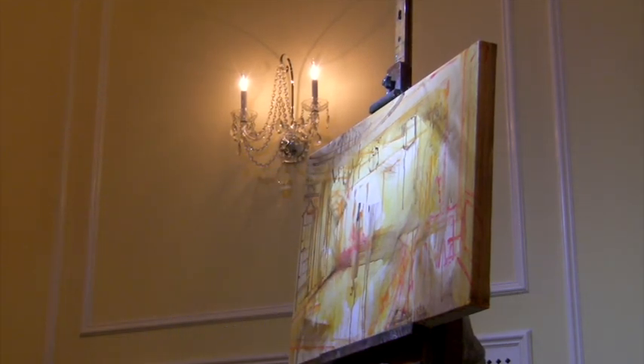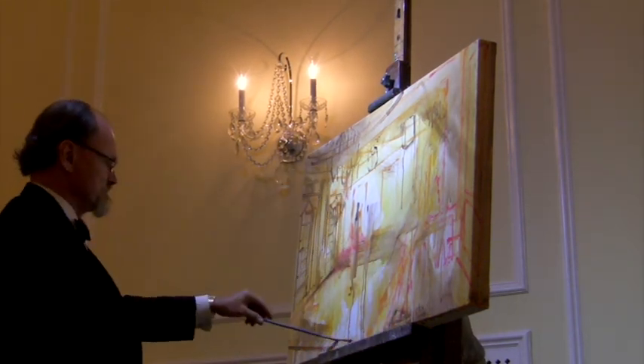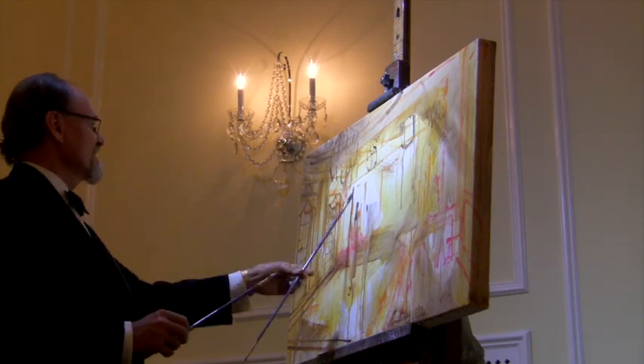Nearly all of my paintings are acrylic underneath and oil on top. What you see me doing here is preliminary drawings and layers of color.